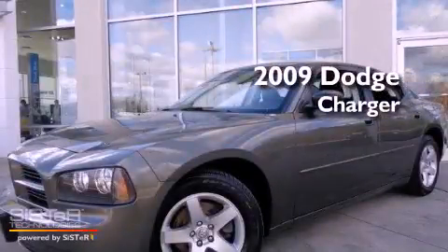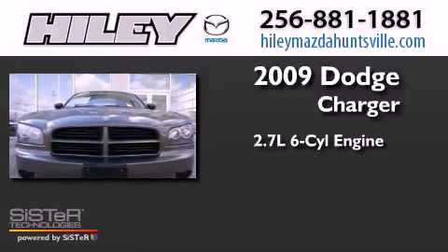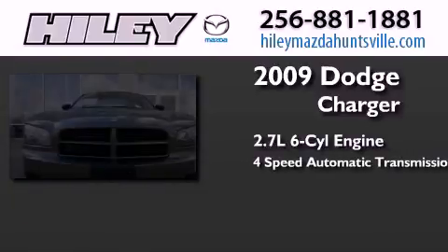This is a 2009 Dodge Charger. It has a 2.7-liter six-cylinder engine and a four-speed automatic transmission.